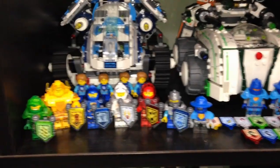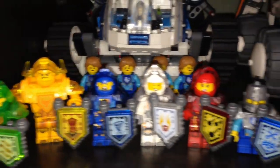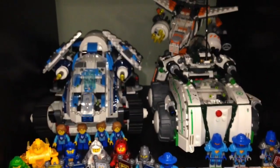This is also new — I got the Nexo Knight team here, all the Ultimates, looking pretty cool, and a bunch of shields. Plus we got some Nexo Knight soldiers there and some Robins. In the back we have Galaxy Squad — not really part of it, but that's what we have.